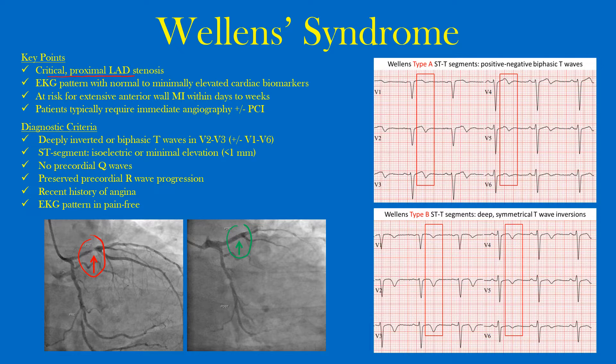If this lesion is not fixed, all the area distal to it is at risk of infarction. These patients typically require immediate angiography — looking at the vessels — and then PCI or percutaneous coronary intervention, where we can potentially place a stent. That's why it's so important to recognize this pattern.